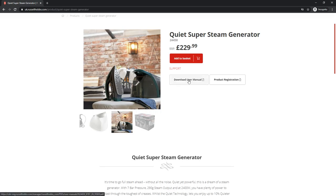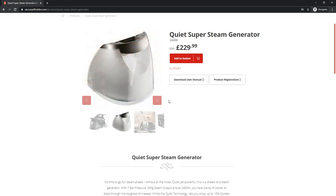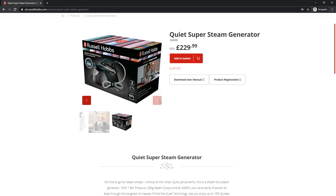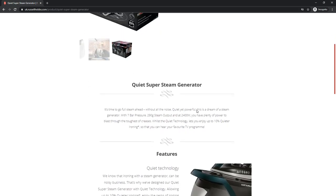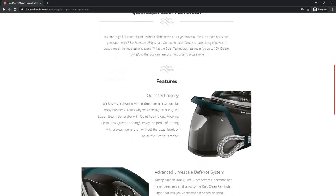You can check the other images — quiet yet powerful, this is a dream of a steam generator with seven bar pressure, 290g steam output, and 2400W, giving you plenty of power to blast through the toughest creases, whilst the quiet technology lets you enjoy up to ten times quieter ironing, so that you can hear your favorite TV program.